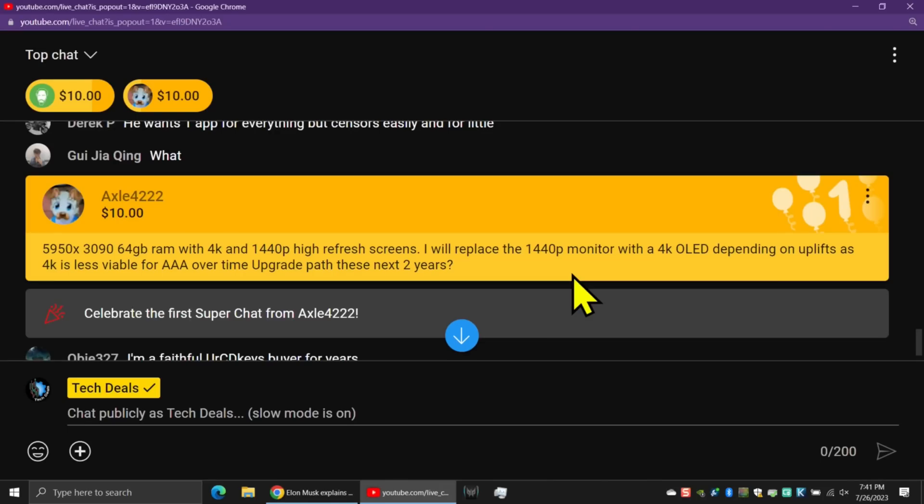So, no further ado. Axel has a 5950x CPU, a 3090 GPU. He's got 64 gigs of RAM with a 4K and a 1440p high-refresh-rate monitor. He's going to replace the 1440p monitor with a 4K OLED depending on uplifts, as 4K is less viable for AAA over time. He wants to know his upgrade path on the CPU and GPU over these next two years.